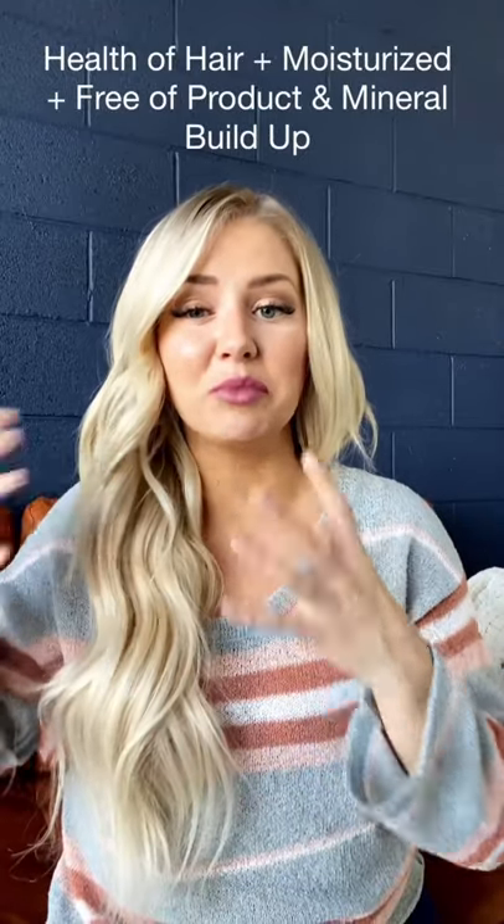So blonde — we're just talking about color. We're talking about how to keep it bright, blonde, and healthy, not necessarily addressing how to style, because you have your hair type and then you have your color. We're mainly talking about tone and color. What makes a blonde bright, shiny, and cool-toned has to do with the health of your hair being moisturized and free of mineral and product buildup. That's how it stays bright, vibrant, shiny, and not muddy, dingy, or brassy.